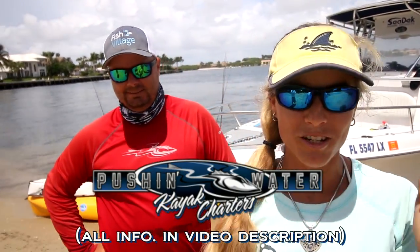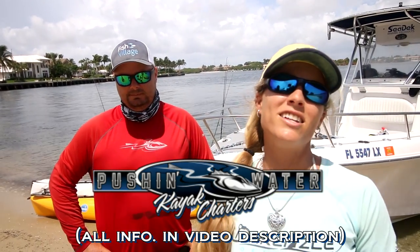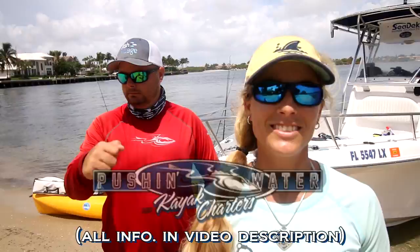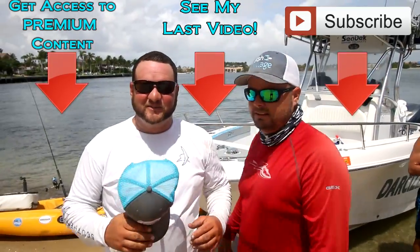Thank you guys so much for watching. I hope you enjoyed it — finally got to do something that you guys love, so hopefully you enjoyed this video. And until our next adventure, follow your dream and keep on catching. The other half of my team right here — one day we're going to do something competitive. Team double stuff.